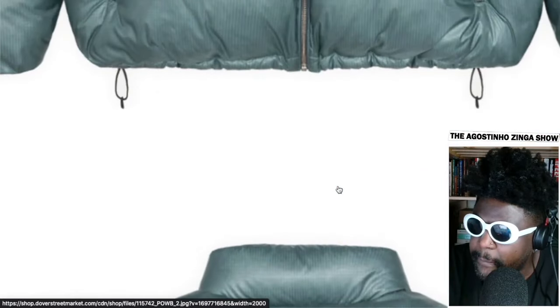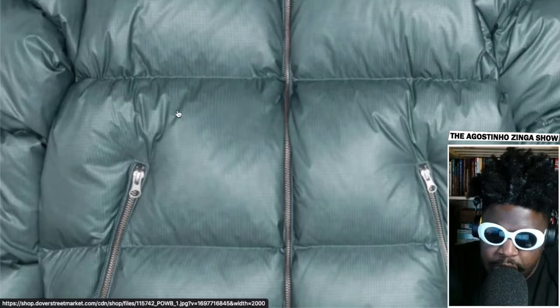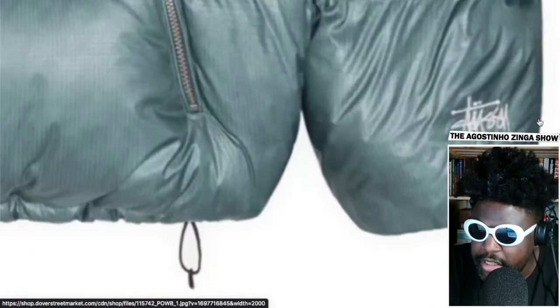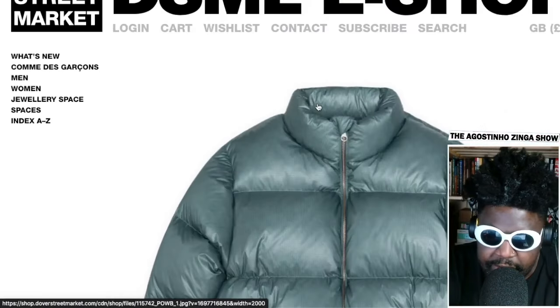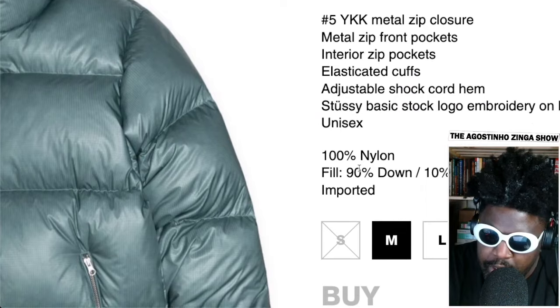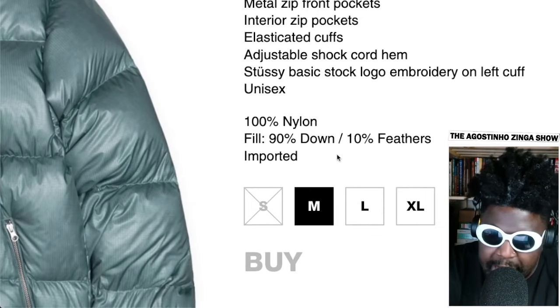I'm definitely getting this for the season — it's absolutely gorgeous. That might have to be my coat for this season. I've got a couple already I'm pulling out for colder weather, like my Vetements jacket and my parka, but this might be my go-to day-to-day piece. I love that powder blue color — it's so beautiful. The cinch at the bottom and the silver zips are a really nice addition. It features a YKK metal zip, metal zip pockets, adjustable shock cord hem, and a Stussy basic stock logo on the left cuff.